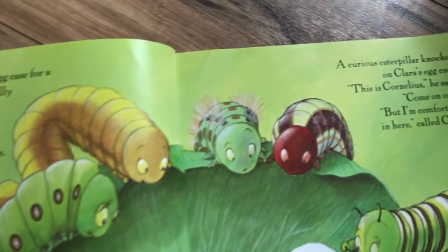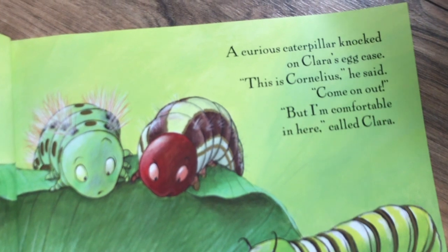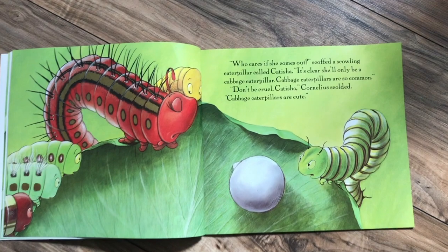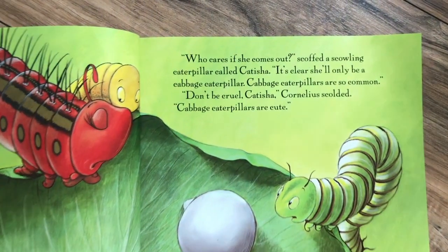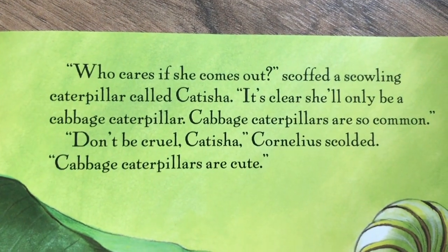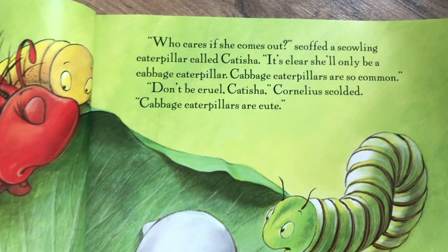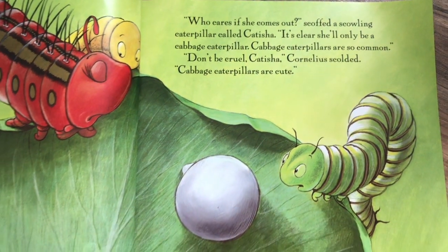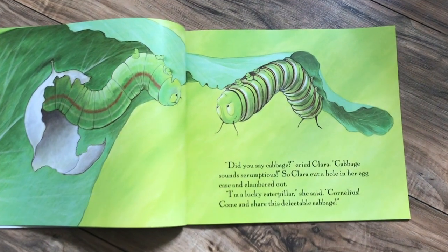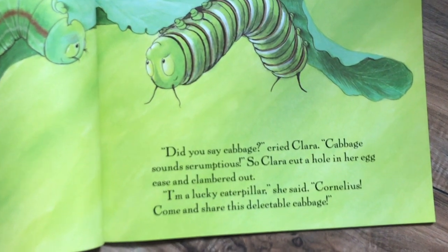A curious caterpillar knocked on Clara's egg case. 'This is Cornelius,' he said. 'Come on out.' 'But I'm comfortable in here,' called Clara. 'Who cares if she comes out,' scoffed a scowling caterpillar called Ketisha. 'It's clear she'll only be a cabbage caterpillar. Cabbage caterpillars are so common.' 'Don't be cruel, Ketisha,' Cornelius scolded. 'Cabbage caterpillars are cute.' 'You say cabbage?' cried Clara. 'Cabbage sounds scrumptious.' So Clara cut a hole in her egg case and clambered out.